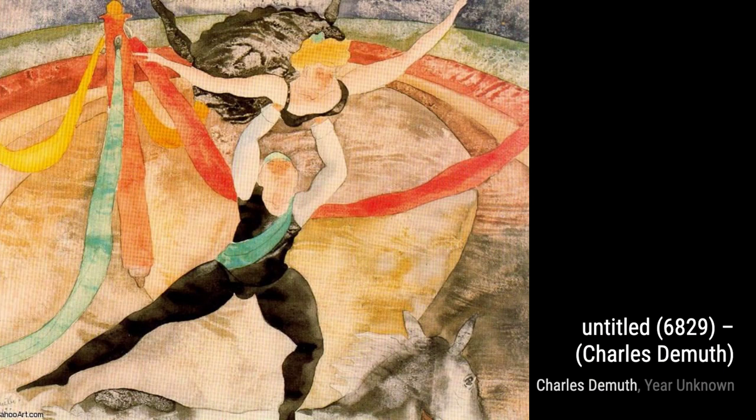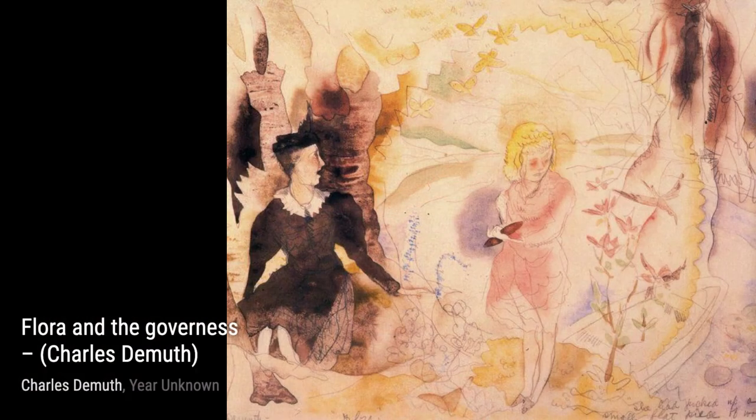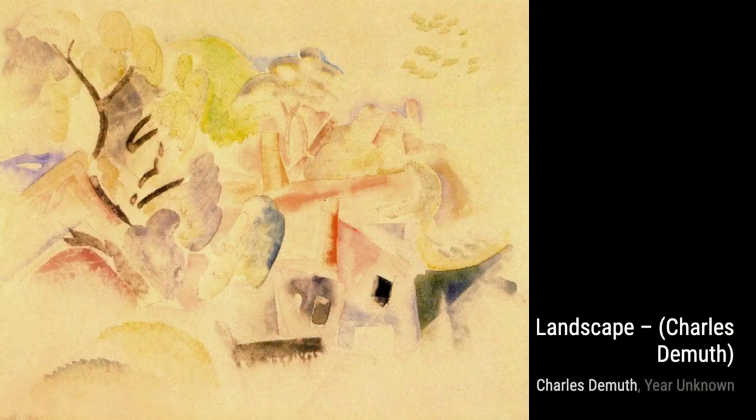And that wraps up our exploration of Charles DeMuth's incredible artworks. We hope you enjoyed this journey through his unique style and masterful creations. Stay tuned for more artist spotlights on VisArt. Thanks for watching.